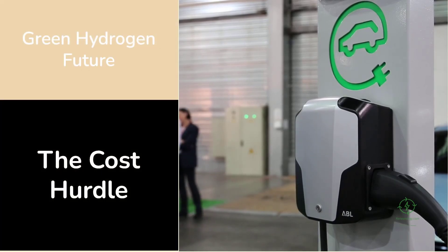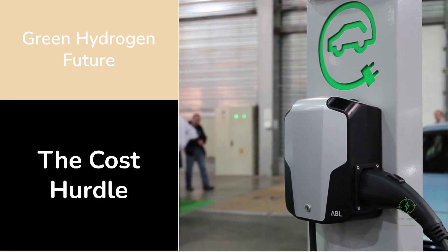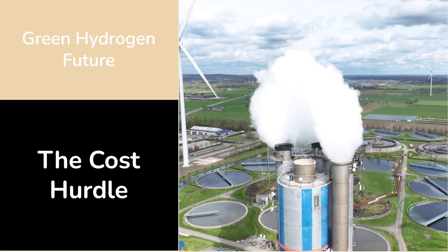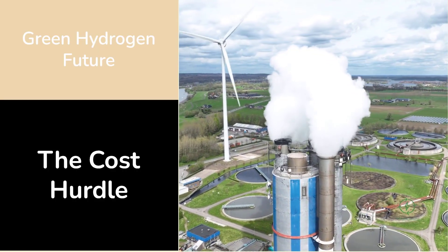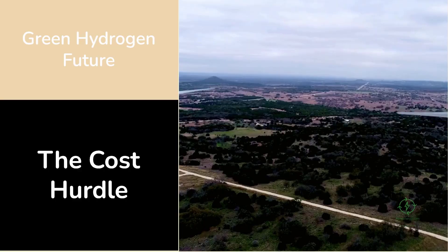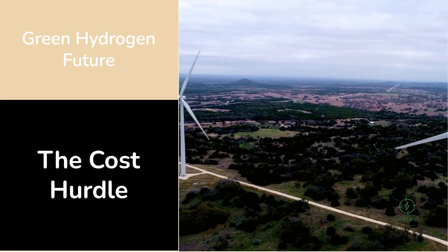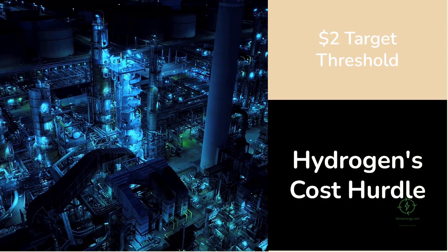Green hydrogen is often called the fuel of the future — a molecule with the power to reshape global energy systems, decarbonize heavy industry, and drive the world closer to net zero. Yet one obstacle continues to slow that vision: cost. Producing hydrogen from renewable electricity remains expensive, typically between four and six dollars per kilogram, far higher than the one to three dollar range for hydrogen derived from natural gas. To compete, the world must find a way to produce clean hydrogen for around two dollars per kilogram — the tipping point that could make it a true economic alternative to fossil fuels.